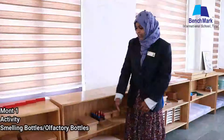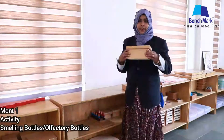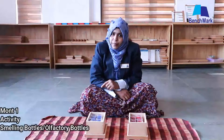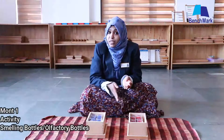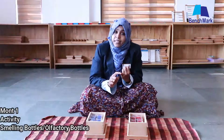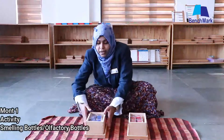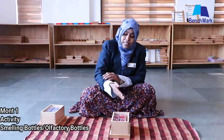Hello dear children, shall we do a new thing today? Are you ready? Today we are going to work with smelling bottles, or olfactory bottles. This is the way we hold the box. We can do two activities using these smelling bottles: the first one is familiarization and the second one is pairing.